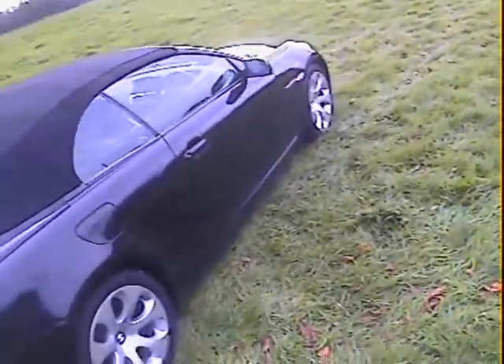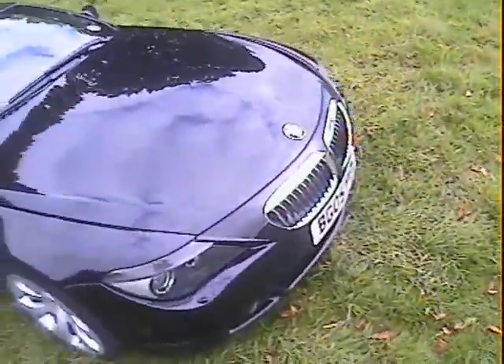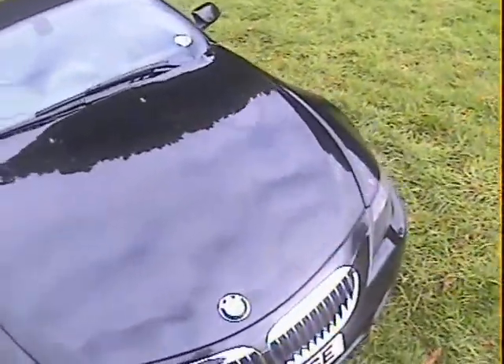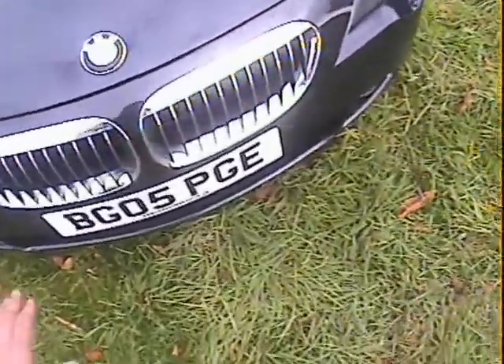We've just given it a quick wash but haven't polished it yet. There was a brief window with no rain so I wanted to photograph it before the rain came in again. We sold it to the last owner a couple of years ago, so I know where it's been, and he's certainly looked after it and enjoyed it. He's done about 20,000 miles in it all told.